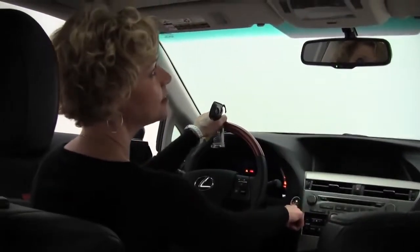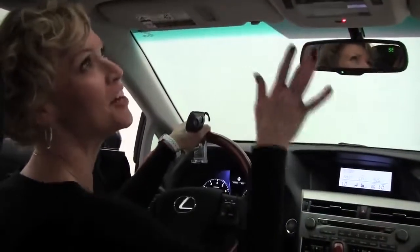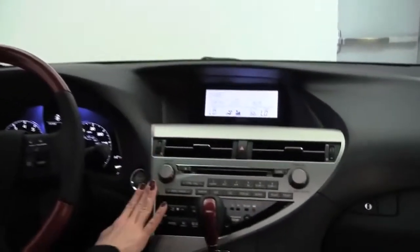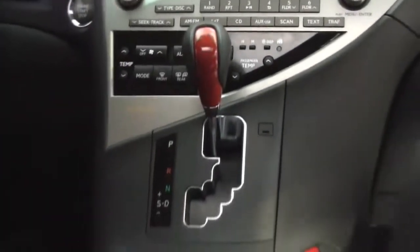Push-button ignition. We've got our power moon roof — open that up, it really brightens it up in here. Auto-dimming rearview mirror, digital compass. Factory installed sound that sounds absolutely fantastic. Automatic transmission.